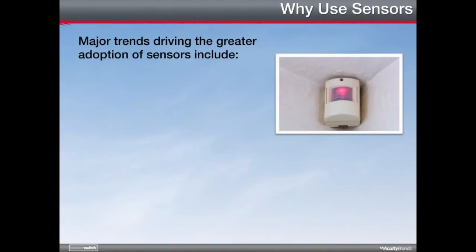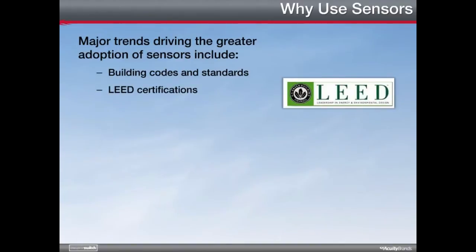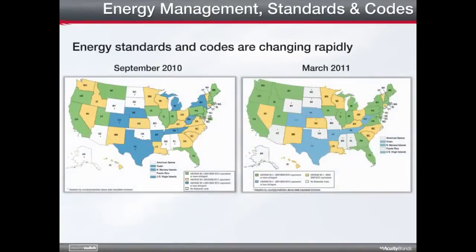Sensors are not a new technology, but their adoption and implementation is critical to today's design strategies. Major trends driving the greater adoption of sensors include building codes and standards, LEED certifications, legislation and government trends, and interest group initiatives. Reducing energy consumption benefits the public both economically and environmentally. As a result, the government is interested in promoting energy efficiency. Today, energy codes set stringent standards for lighting power, including mandatory requirements for lighting controls. These charts illustrate the rapid change that standards and codes are undergoing from state to state, as public awareness and government legislation increase.